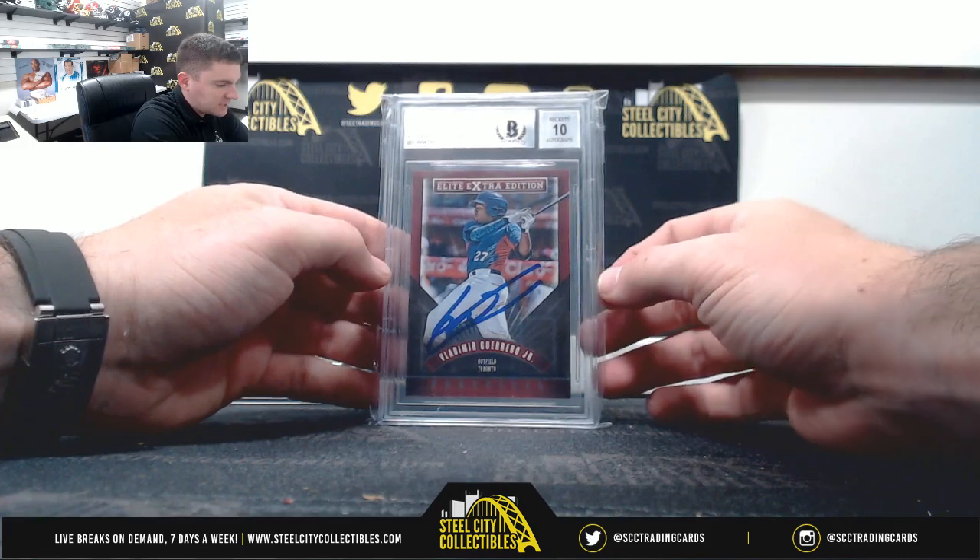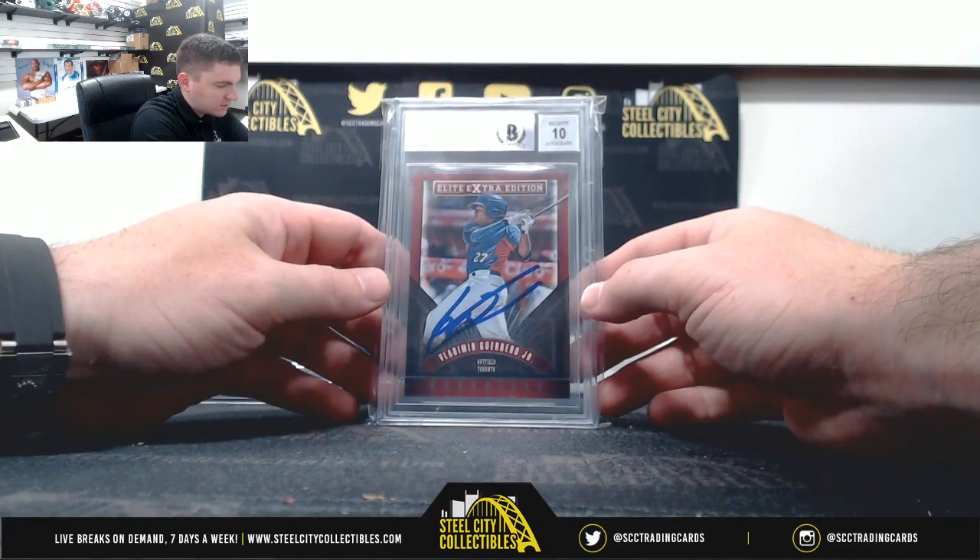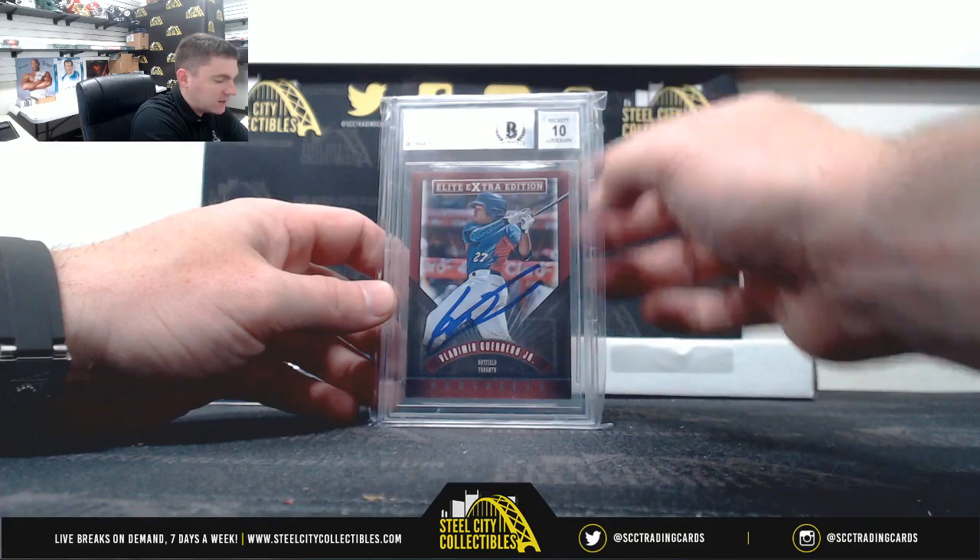2015 Elite Extra Edition — Vladimir Guerrero Jr., Beckett Authentic with a 10 on the auto.